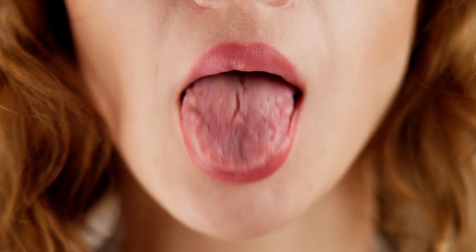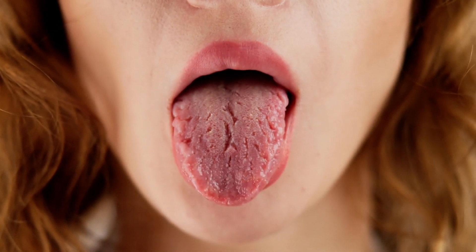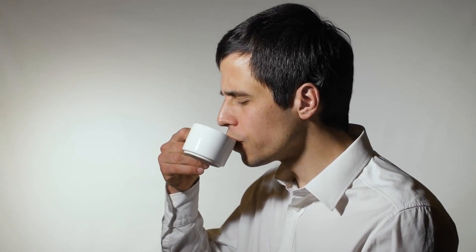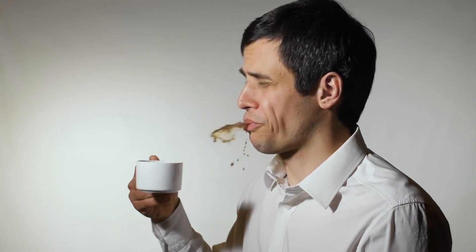A less common but notable early sign of AKI is a metallic taste in the mouth. This happens due to the buildup of waste products in the blood, which can affect the taste buds. If food starts tasting different, or you notice a persistent metallic flavor, it's time to check your kidney function.